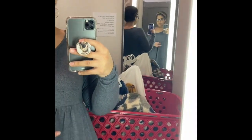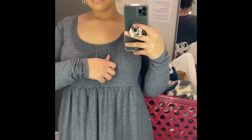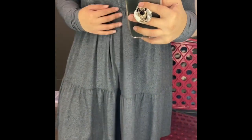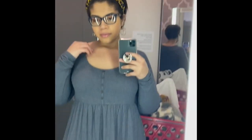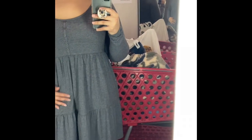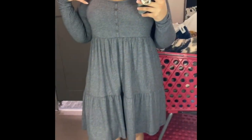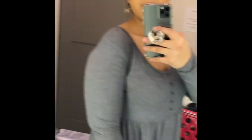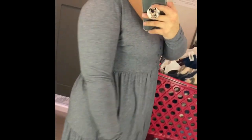This next dress I found on the clearance rack. It was from the brand Wild Fable in a double X and was about $16. I liked the navy blue color — I think it was navy blue, I'm honestly not sure — but I love the buttons and the tiered look. It had a nice, soft feel to it. Not too lightweight, but I think it would be perfect for one of those breezy spring days.